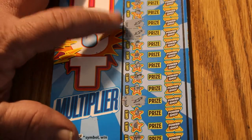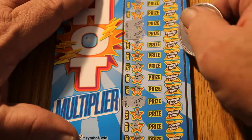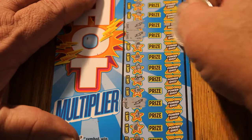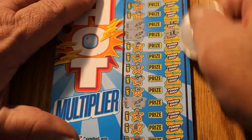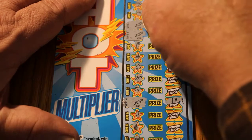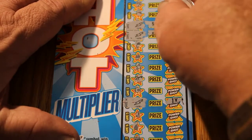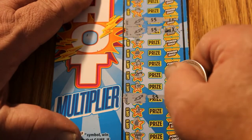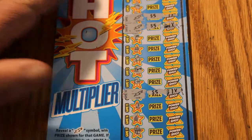This ticket also has three matches — here, here, and here. Let's see what the multipliers are on this one: one, one, and one. I'm guessing another $15 is in store. One... there's five, five, and five. Yes sir, fifteen.